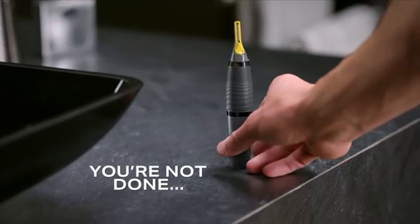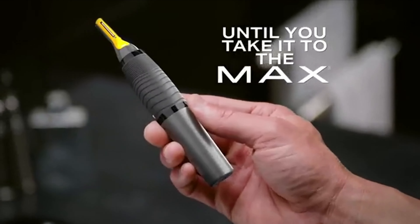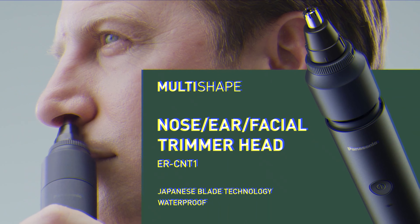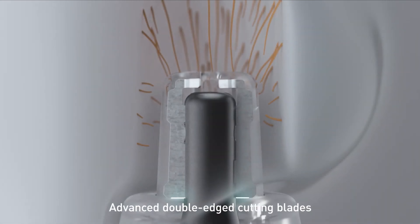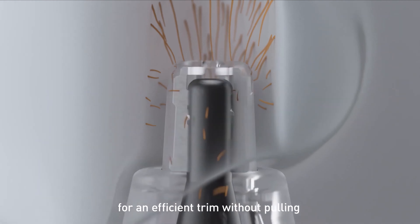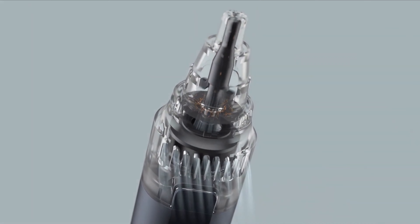Believe it or not, nose hair trimmers are found in many people's bathrooms. You probably would have never guessed because you only see the end result — a person 100% free from ear and nose hair, which is actually a testament as to just how well they work. So don't worry, it's not just you that suffers from long nose hair.